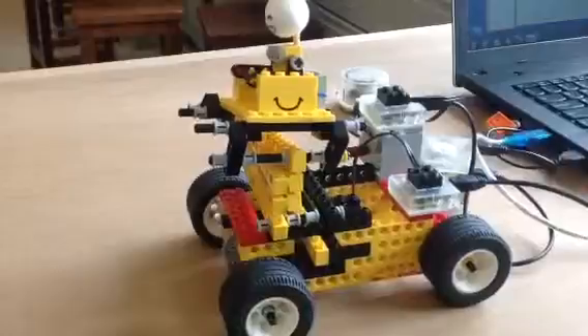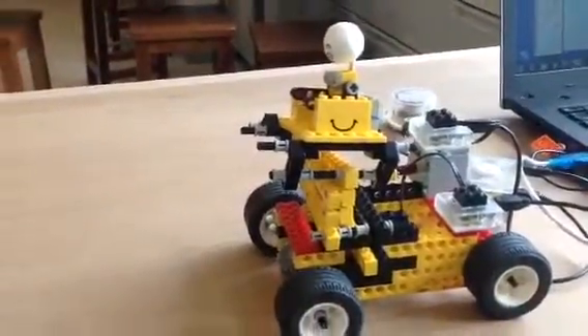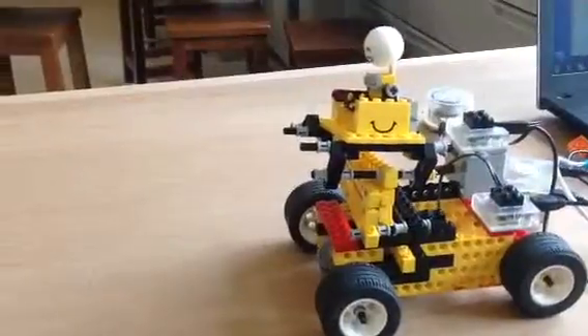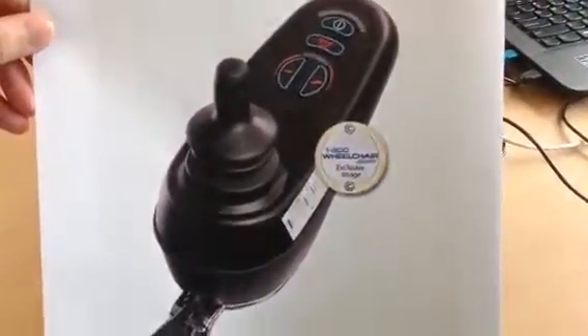The most updated products have only improved so that users can use a button controller to control the direction, or even make them stand like a usual person.